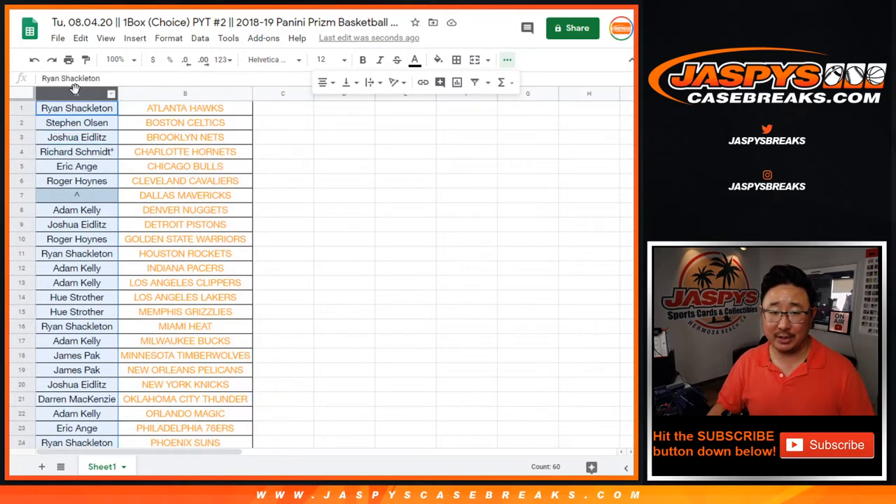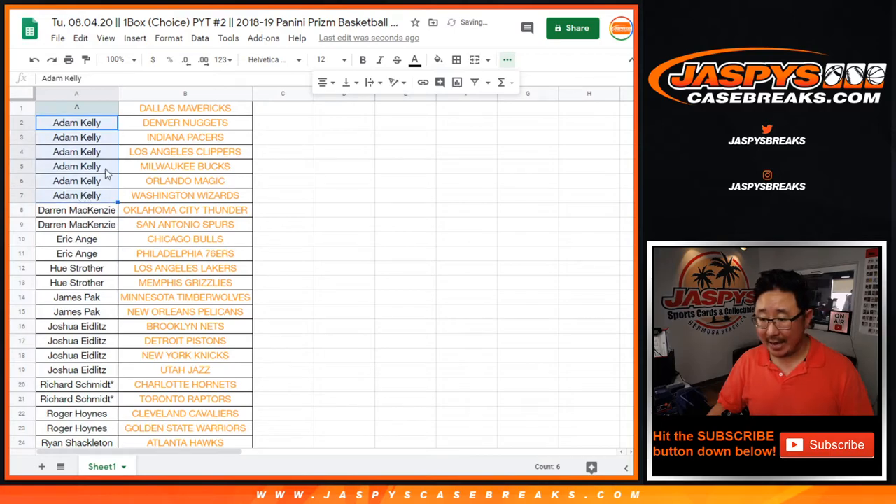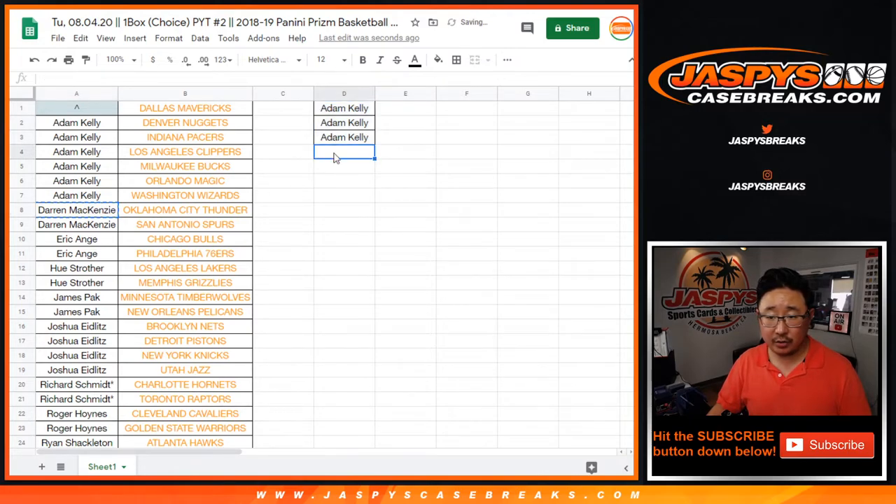That's obviously Luka Doncic hunting. So let's sort by column A by your first names. Adam got six, so that's three entries. Darren got two, that's an entry.